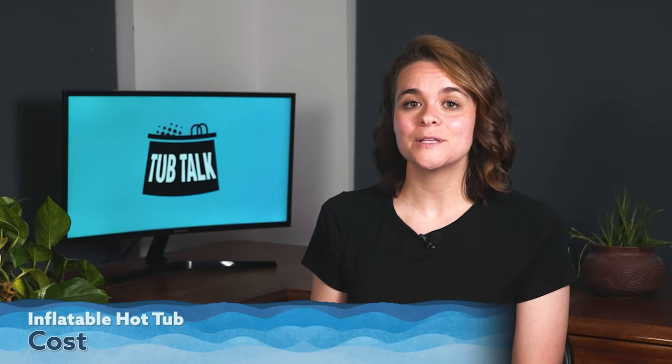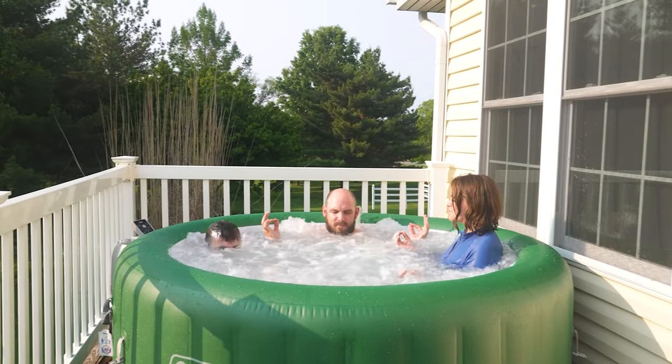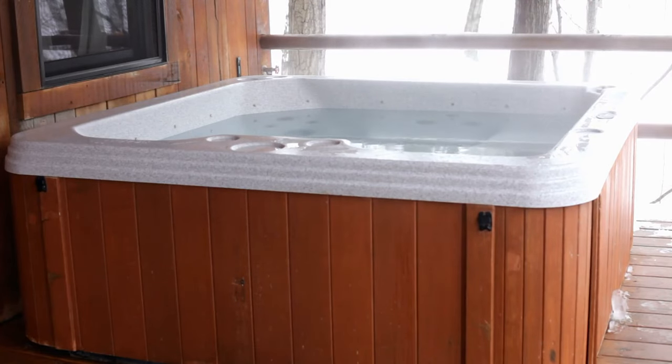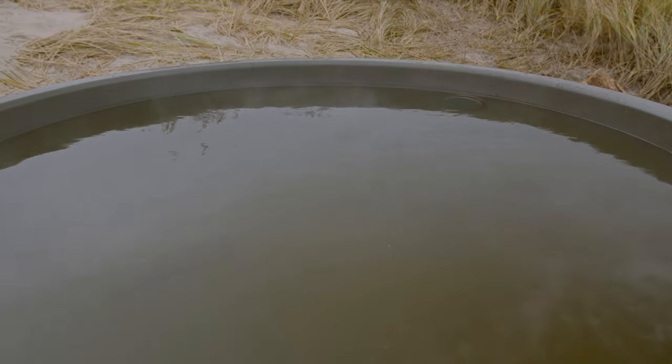Now on to cost. Inflatable hot tubs are generally more affordable compared to traditional hot tubs. They offer a budget-friendly option for those who want to enjoy the benefits of a hot tub without breaking the bank. However, it's important to consider their shorter lifespan and potential maintenance costs in the long run. Traditional hot tubs are typically more expensive up front due to their higher quality construction, advanced features, and enhanced durability. While the initial cost may be higher, they often have a longer lifespan and require fewer repairs or replacements over time. Traditional hot tubs are an investment in long-term relaxation and enjoyment.